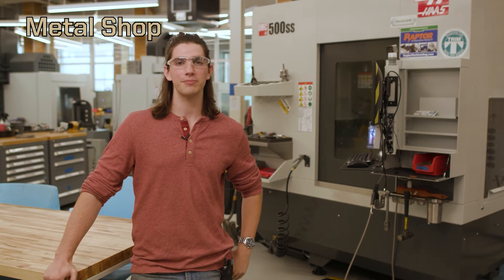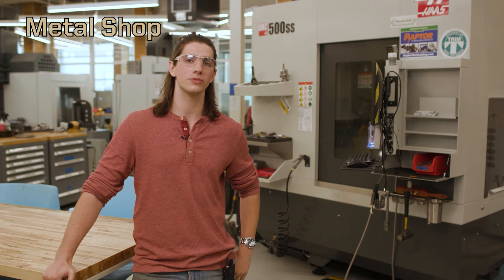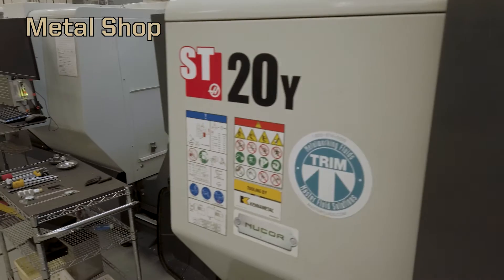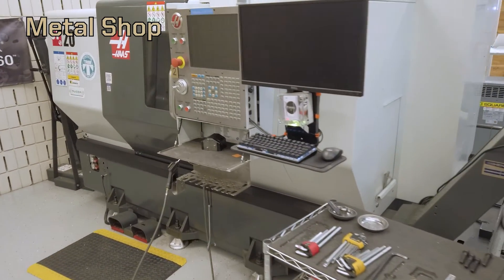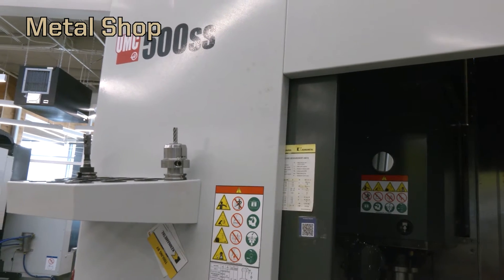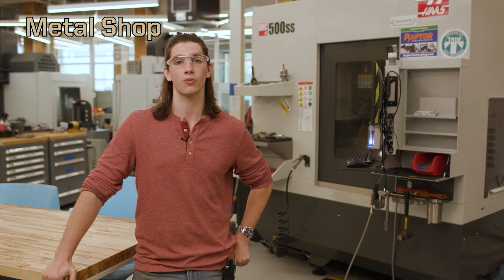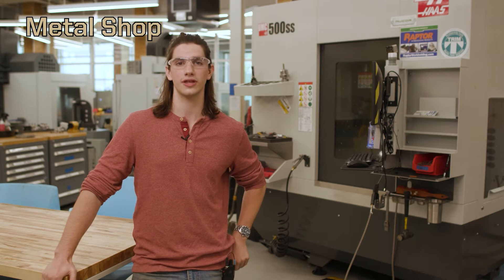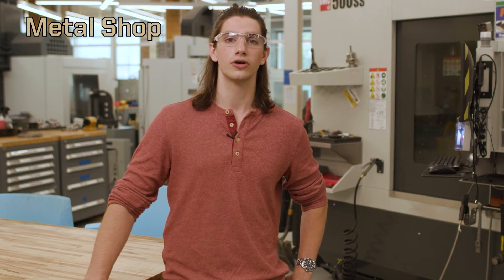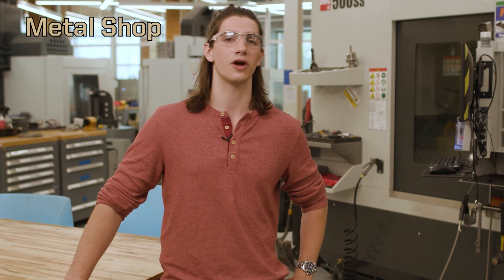Moving on to our metal shop, we've got lots of traditional tooling like vertical and horizontal band saws as well as manual mills and manual lathes. In addition we have some CNC tools like three-axis CNC mills, CNC lathes, and a five-axis CNC mill. For machining out all these parts, we can also cut down material using our water jet in the back of the shop, which lets us cut through very thick steel and aluminum. For CAD — computer-aided drawing — and CAM — computer-aided manufacturing — we use Fusion 360 to let these machines run at top notch.